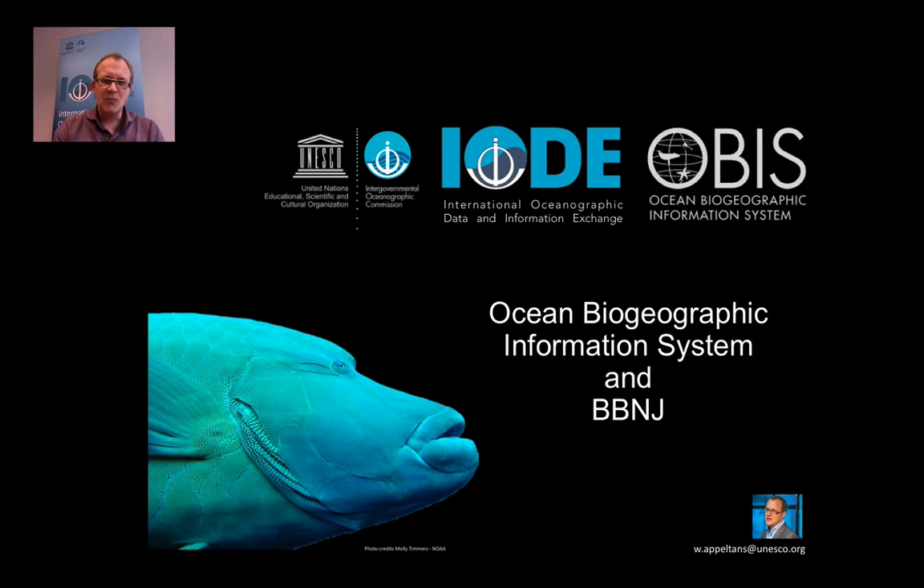Good morning everybody. I'm Ward Appeltans and I work for IOC UNESCO. The IOC is the Intergovernmental Oceanographic Commission. I am the focal point for marine biodiversity. I manage OBIS, the Ocean Biogeographic Information System, and I support the GOOS Biology and Ecosystems Panel.